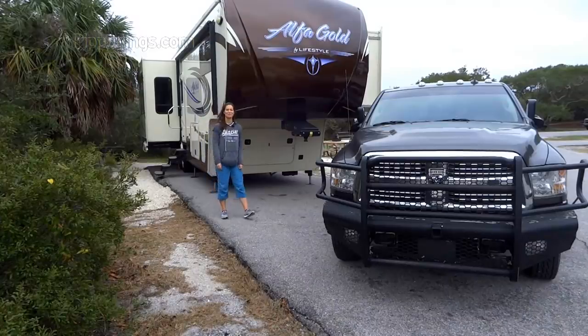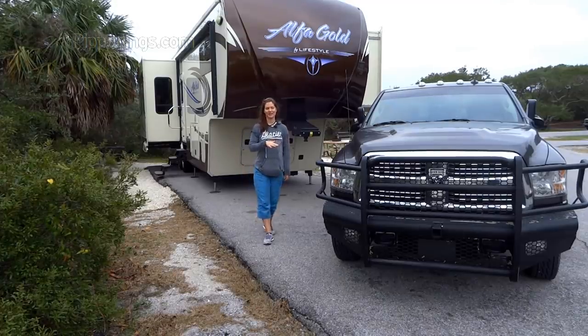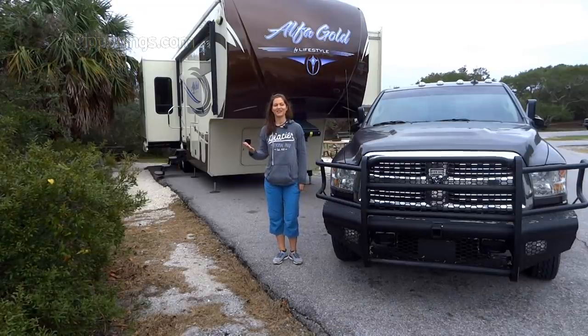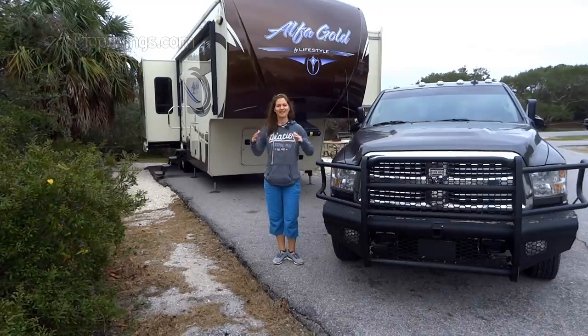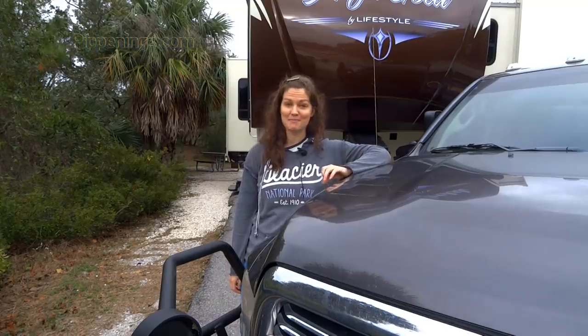Hey, thank you so much for watching. I'm Pippi Peterson. Travel day in my rig and truck is usually a very busy day, even when I'm preparing the day before. All the items that I have to do can get me so tired that even if I start early in the morning, by the time I hit the road, I'm ready for a nap. Having a checklist to reduce the amount of things that you have to keep in mind helps immensely.